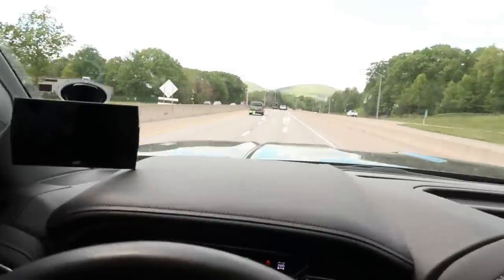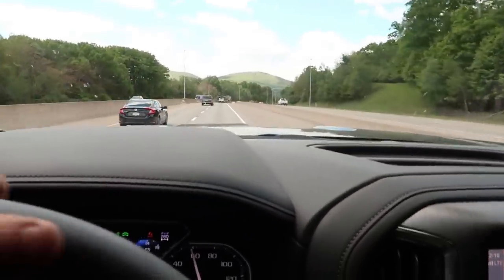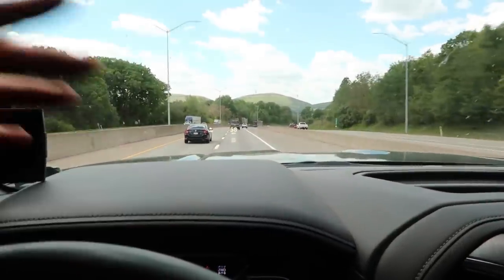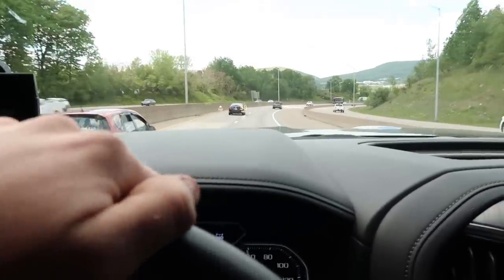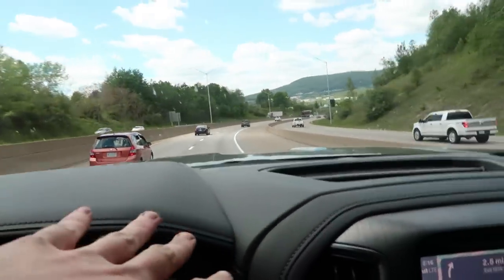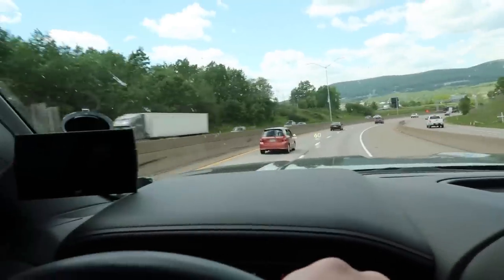I didn't even realize until now how hard the truck pulls to the right. That makes sense because the driver's side front tire is messed up. I didn't notice how bad it pulled until I started paying attention to it more. We're going to get this all straightened out and get the truck running 100% again.